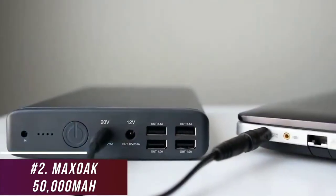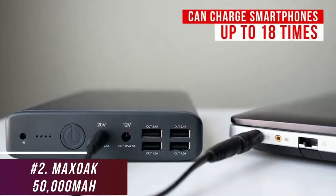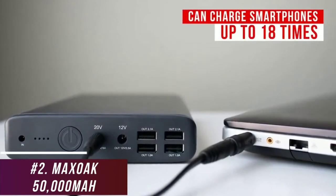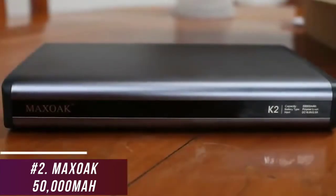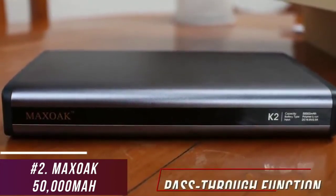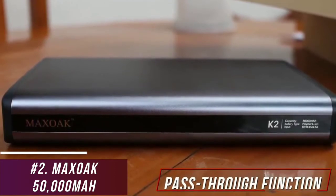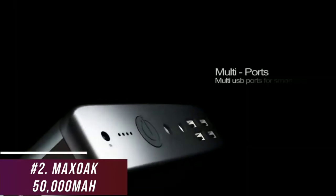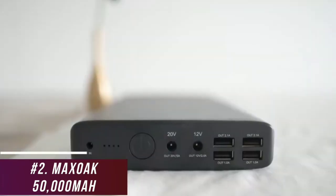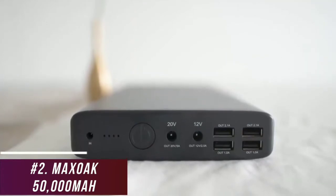The 50,000 mAh battery differentiates it from other high-capacity competitors and can charge smartphones up to 18 times, which makes it ideal for longer trips or emergency situations. The 6-8 hour charge time is impressive considering the battery's size, and it has a convenient pass-through function to charge the bank and your devices simultaneously. You get a wide range of ports, including two USB-A ports at 2.1 amps and two USB-A ports at 1 amp, but USB-C ports would have been useful to connect newer devices.